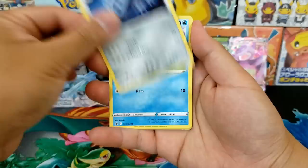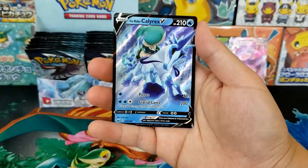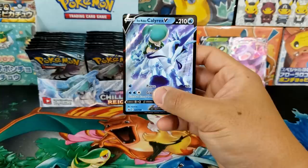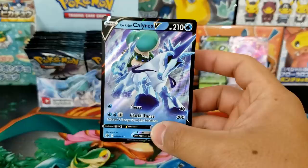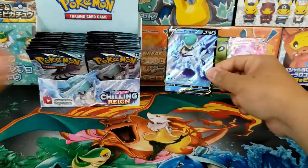Blaziken VMAX has an alternative art inside of this set — it's a really kooky card. There's the Japanese version of it. And we pulled ourselves the Ice Rider Calyrex V. They are doing a fantastic job with some of the new artwork. This is one of the CG cards — if you look at the bottom, it says illustrated by DAG Incorporated rather than drawn by an artist. Still really fantastic, really jumps right out of the card, almost looks 3D. One of you guys is going to be super stoked to get that card.